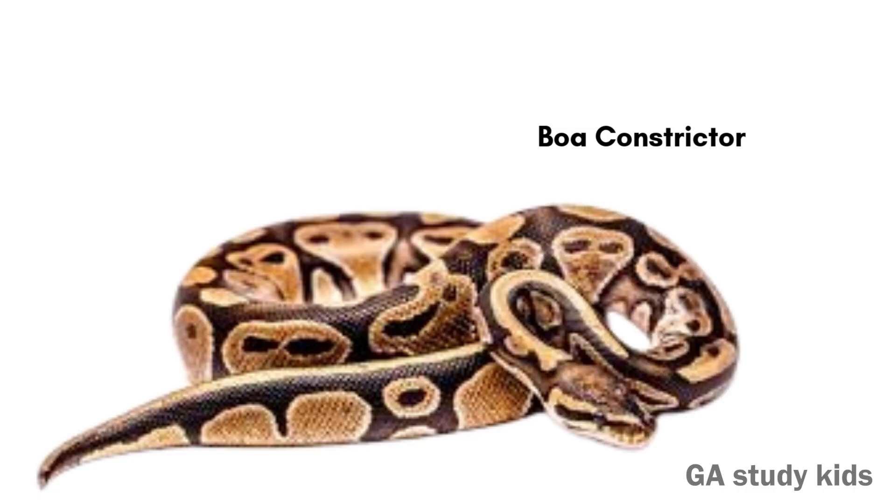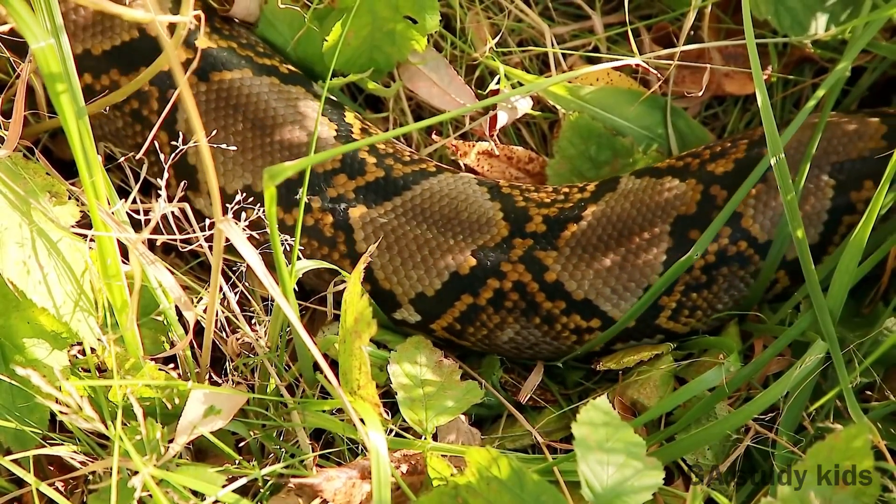Boa Constrictor. A boa wraps around animals to catch them. It is a non-poisonous snake.